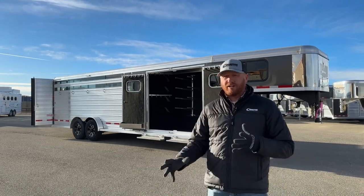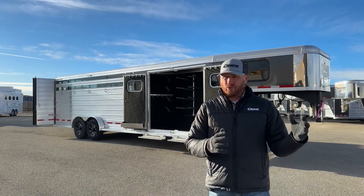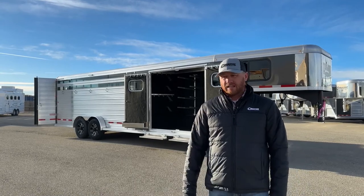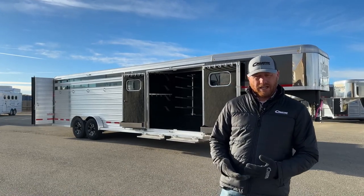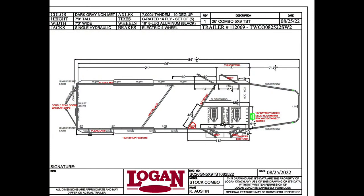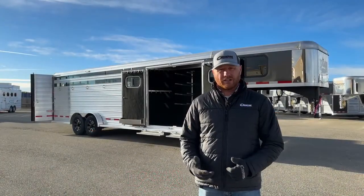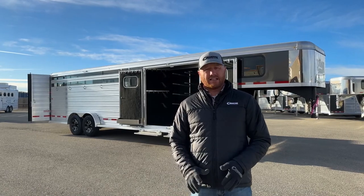Over the years these have really developed. We've done a lot of different options on these trailers. We've gone from your standard 20 and 24 footers to building 26 footers, 28 footers — we can get down to 25 and a half if we had to. Now before we jump into this one, we're going to take a look at the drawing. This one here is a 26 foot on the floor. We have a 5 foot short wall, a slant wall, a separate dressing room, and a trainer tack. It's standard 7'3 wide and standard 7' tall as far as the standard models that Logan offers.